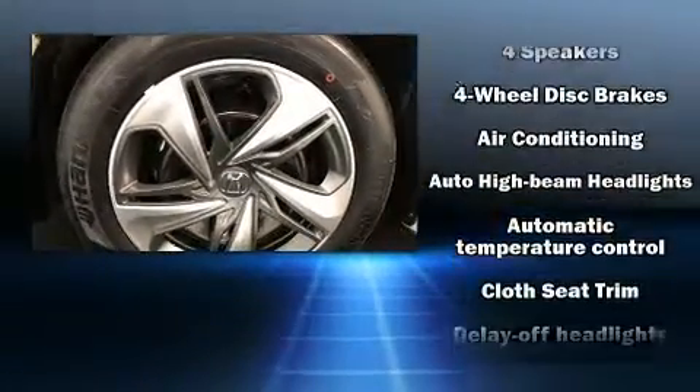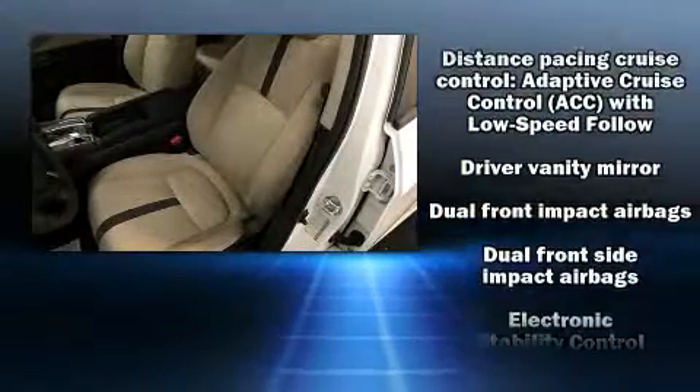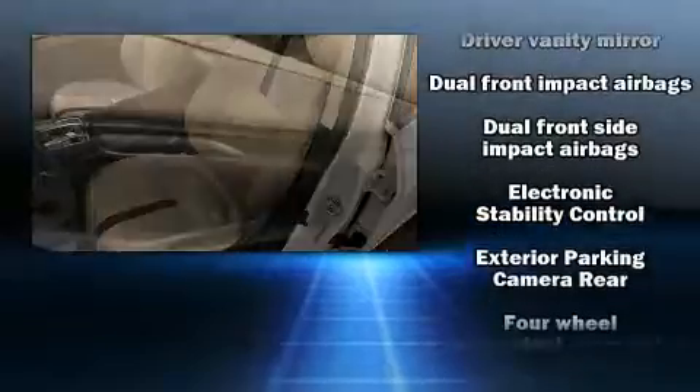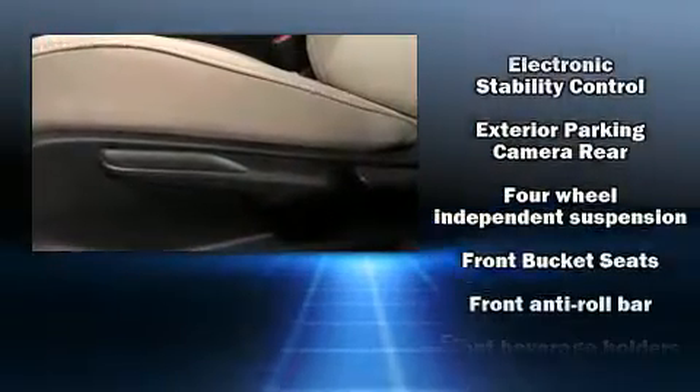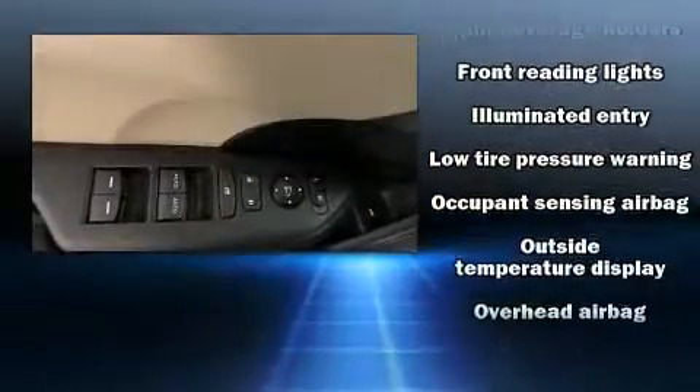Passengers are protected by various safety and security features, including dual front impact airbags, front and side impact airbags, traction control, brake assist, ignition disabling, and four-wheel disc brakes with ABS.